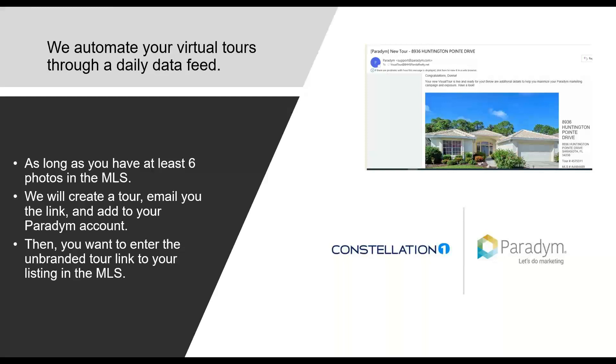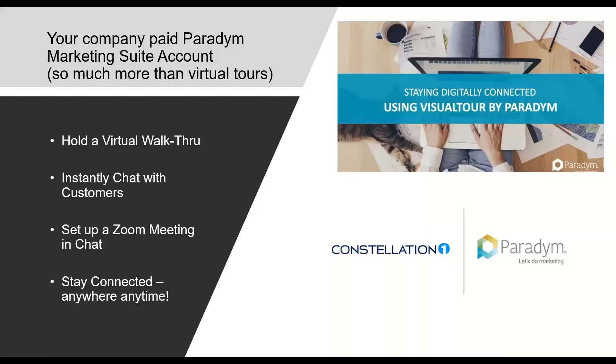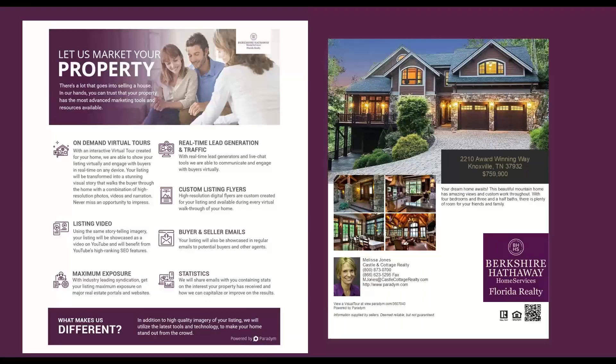Not only does your Paradigm Marketing Suite handle your virtual tours, but it does so much more. You can think of your Marketing Suite as a place where you can hold a virtual walkthrough, instantly chat with customers, set up a Zoom meeting, and stay connected anywhere, anytime using your branded app. There's a flyer that says "Let Us Market Your Property" — a great visual to take with you on a listing appointment. On every virtual tour there is also a flyer you can download and print to have in the property, with a QR code built in. If anybody scans that QR code, they go directly to that beautiful video tour of the property, all branded to you.